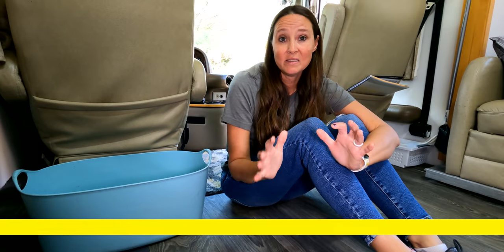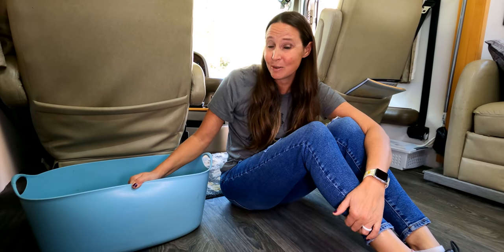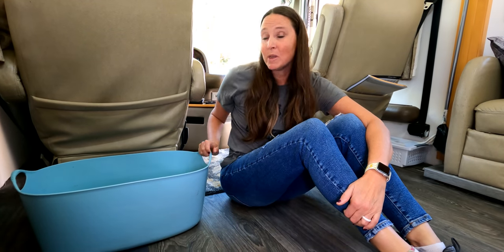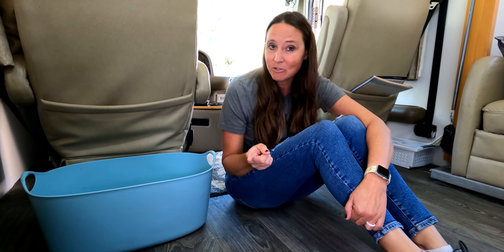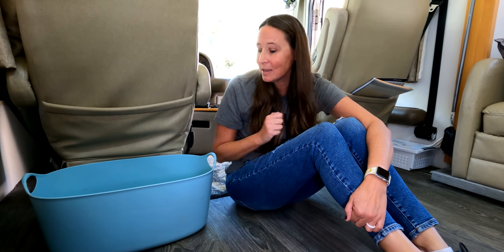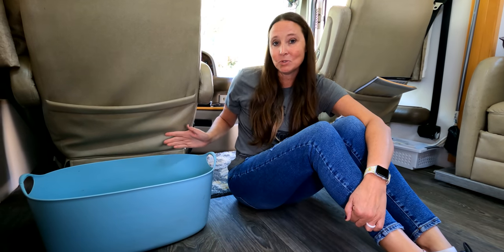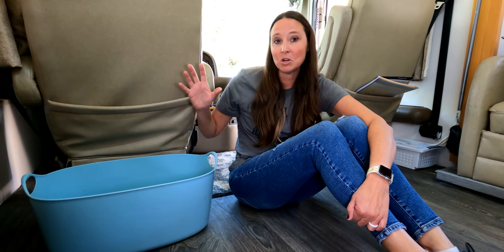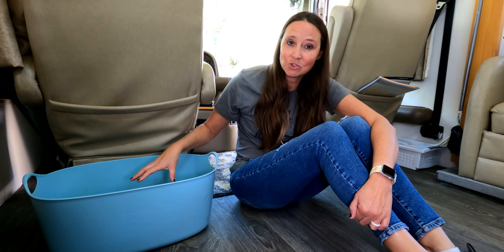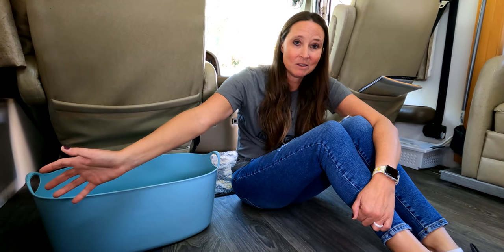Another organization hack is using a larger bin or basket by the door for shoes. I'm really not a fan of shoes in the RV, especially when we're doing beach camping. As we come in, all shoes go into this bin by the front door, so as people go out shoes can go on and it keeps all the shoes contained rather than strewn everywhere.